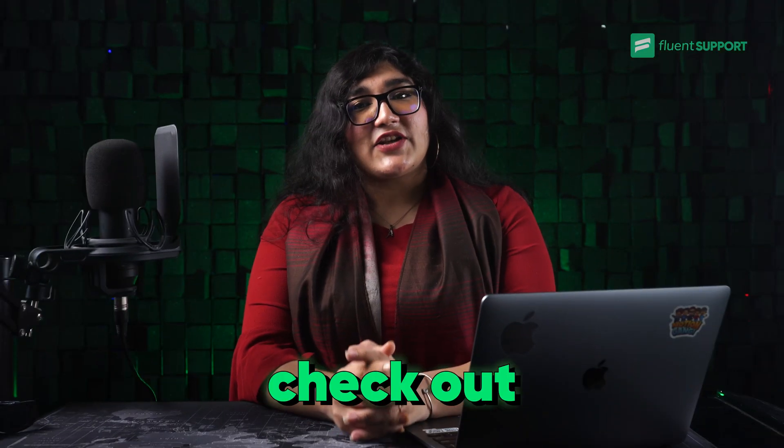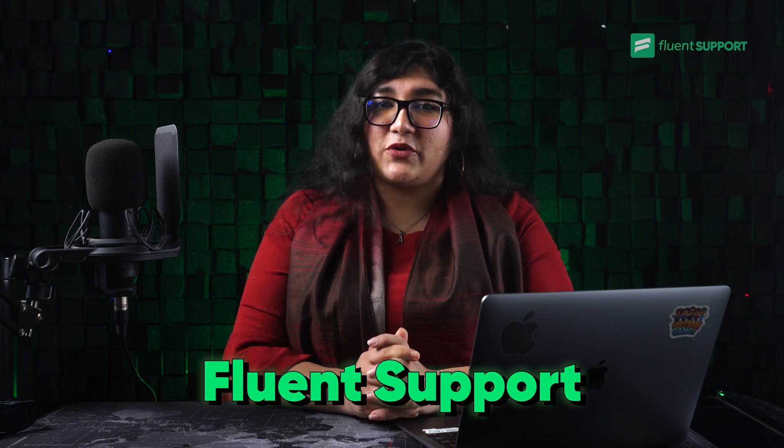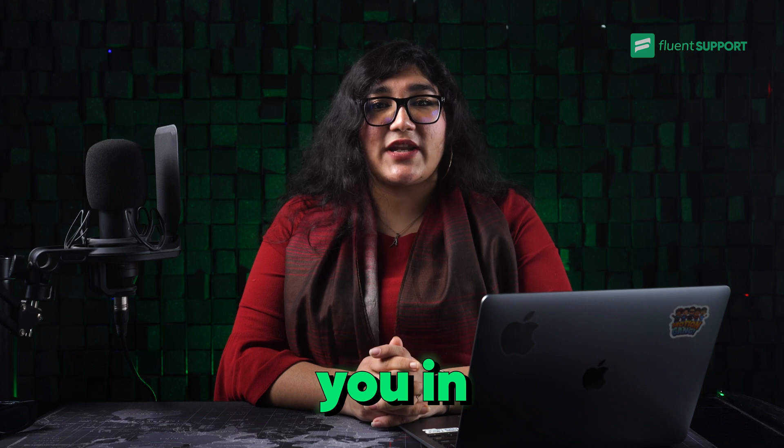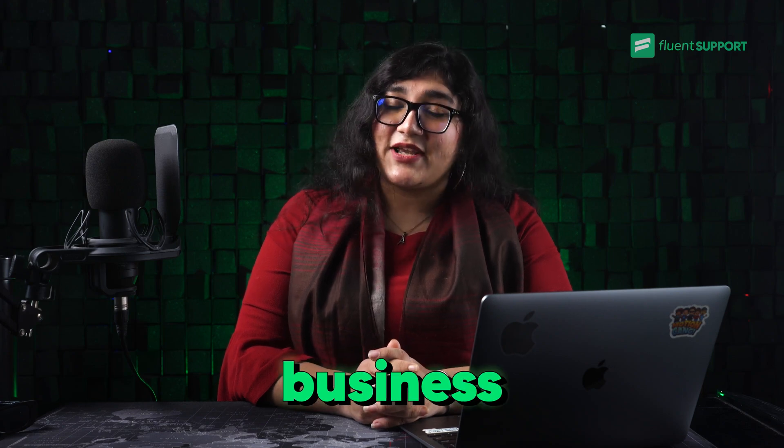So that's all for now. Check out our other videos on Fluent Support right here. And always remember to subscribe, because we are always here to assist you in building a better digital business. Bye-bye!